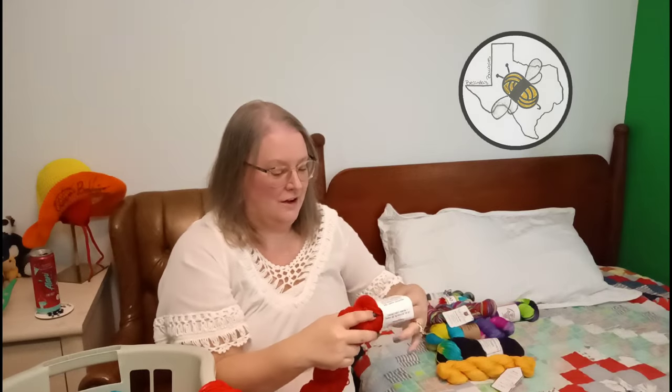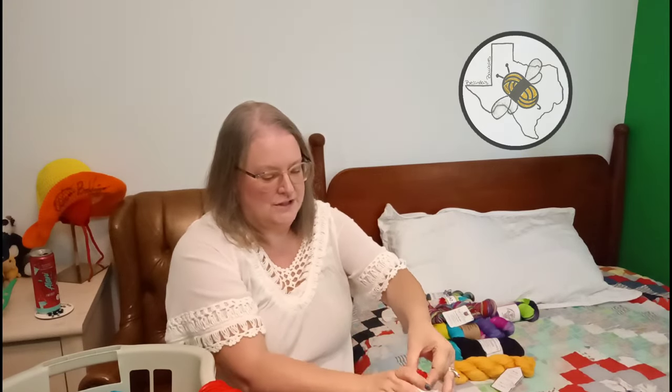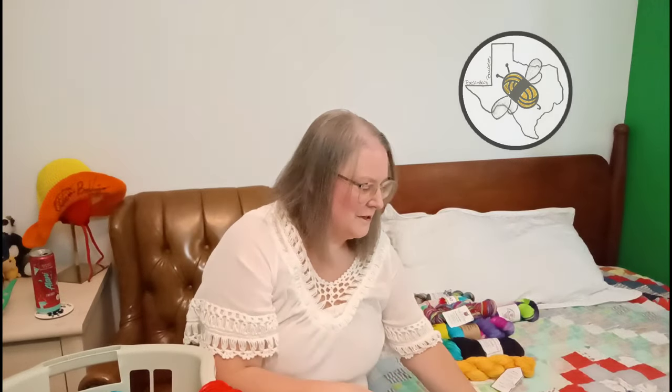I'm really into my reds right now. Crocheters are going to buy twice as much yarn just because it takes twice as much yarn, so it makes sense to be inclusive.